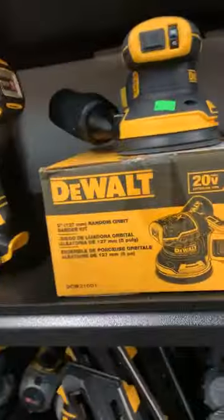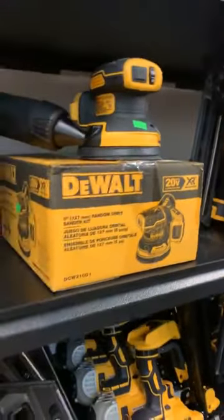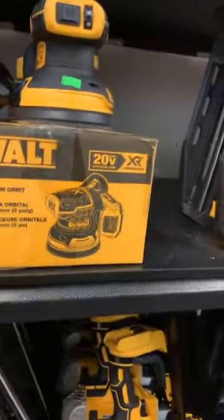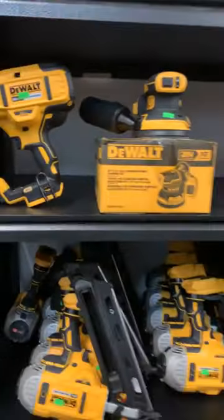All right, so we did have a bunch of sanders. We had the square Palm Sanders before, but now we've got a couple of random orbit sanders with the bags — brand new, 90 in the box, 75 open box. Some more routers again.